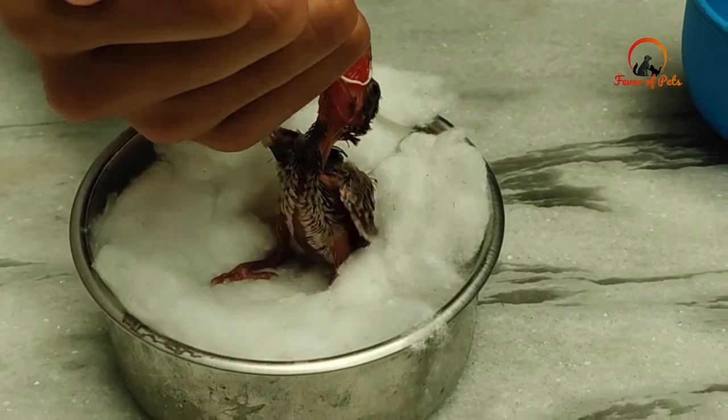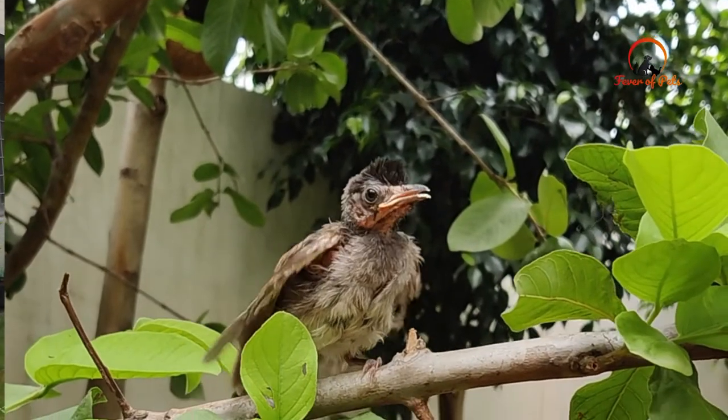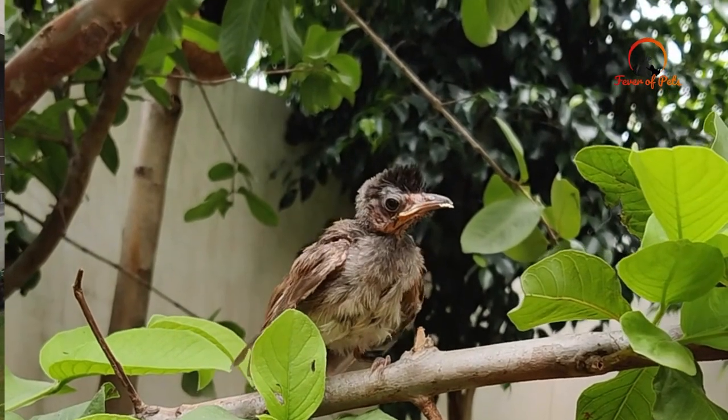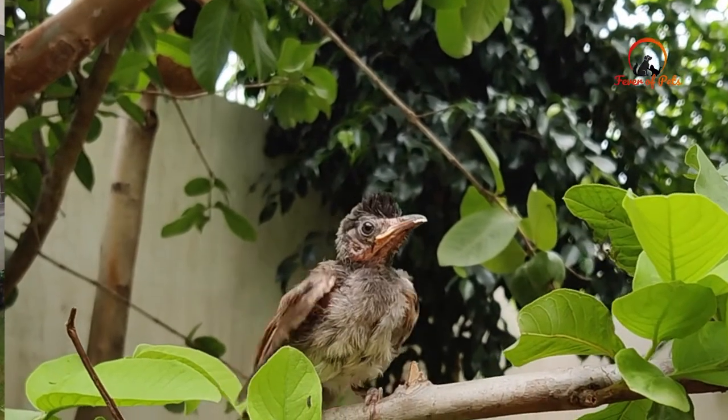It started to grow, and we added a lot of things to its diet like live grasshoppers, live earthworms, chicken egg, bird rice, and many other nutritious foods.